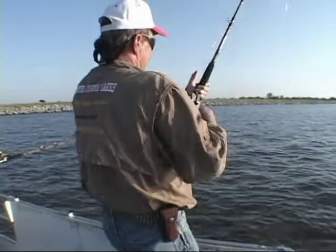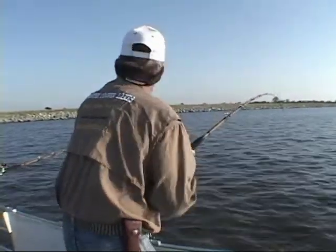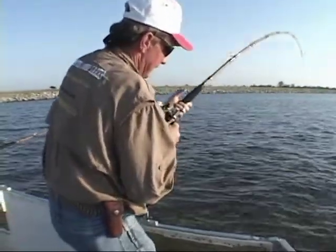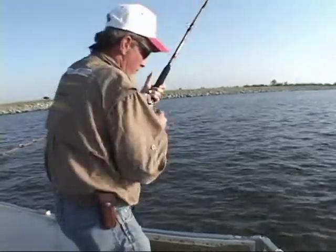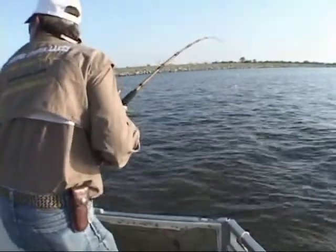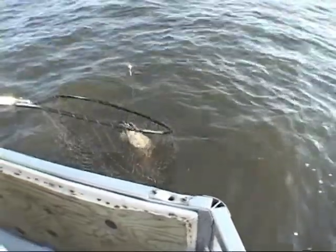We've got him on. We're going to have to play him out here — he's pulling drag. It may be a nice blue or it may be Mr. Flathead. He's coming up. Flathead! Nice fish, Craig. He's in that other line — I've got to try to bring him up. There he is. He's in the net! Look at that guy — he's turning the net sideways, he's got some weight to him. There we go.